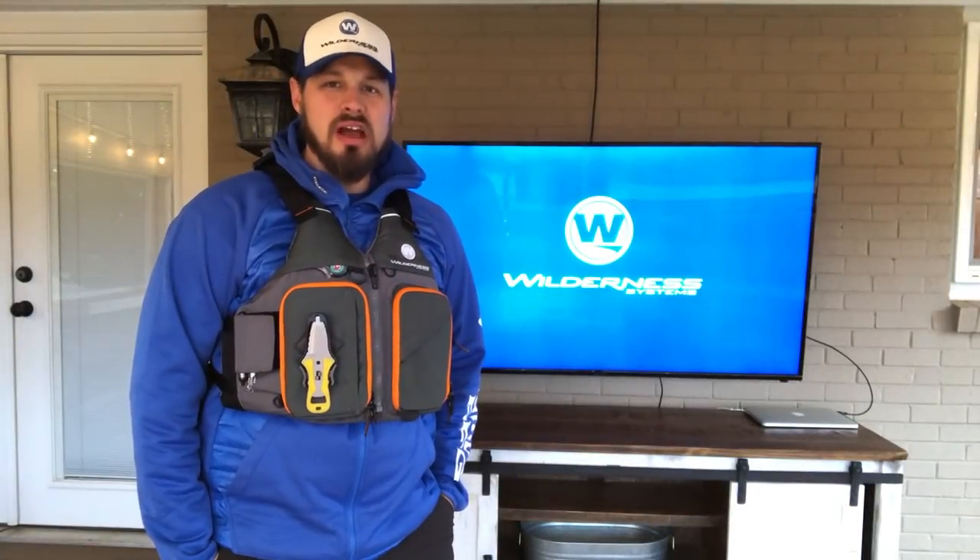Thanks for watching the video, and if you want to grab a Wilde Fisher of your own, be sure to check it out on the website or at a local retailer near you.